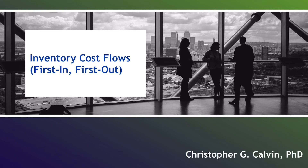Hi, everyone. In this video, I'm going to deep dive into the first in, first out — or otherwise known as FIFO — method of accounting for inventory cost flows.